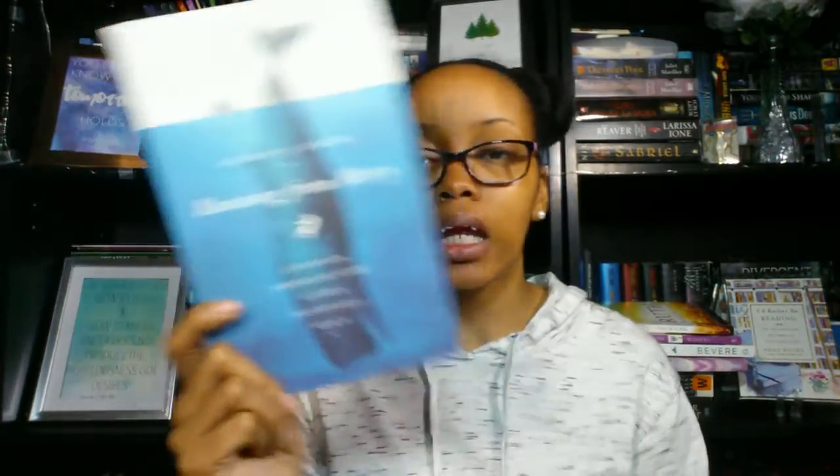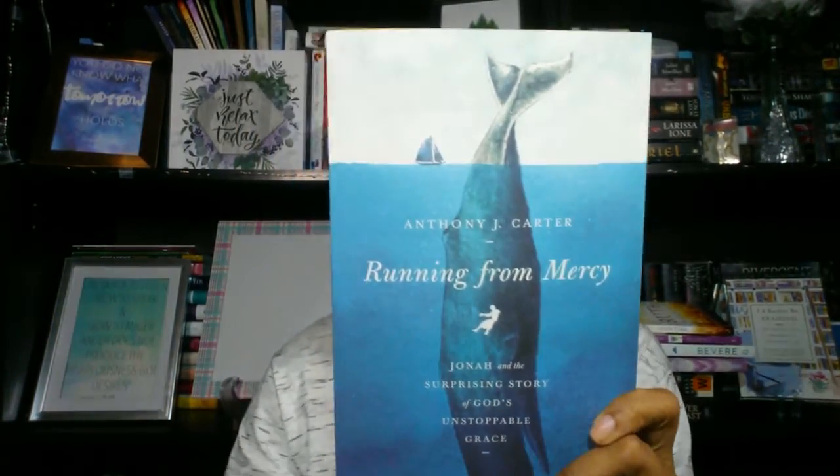Next I have two books from B&H Books. The first is Running from Mercy: Jonah and the Surprising Story of God's Unstoppable Grace by Anthony J. Carter. I want to read this month because we're studying the book of Jonah, and I think it'll be great to further understand it. I love the cover — it's really cute and adorable.